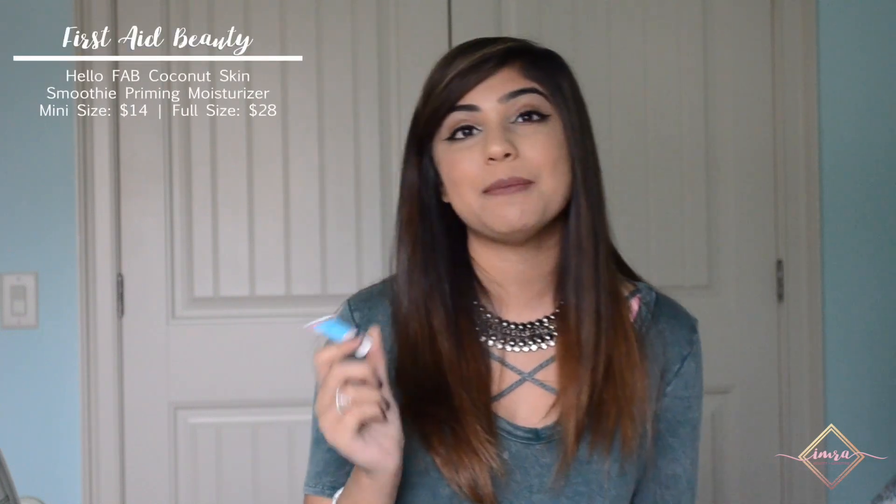The first one is this Coconut Skin Smoothie Priming Moisturizer by First Aid Beauty. I love this because on areas where I feel like I have the most dry patches and wherever I need a boost of hydration, this is the primer I go for. For areas where I have a lot of texture, acne, and pores and I just want my face to look smoother, I reach for the Porefessional Primer by Benefit.